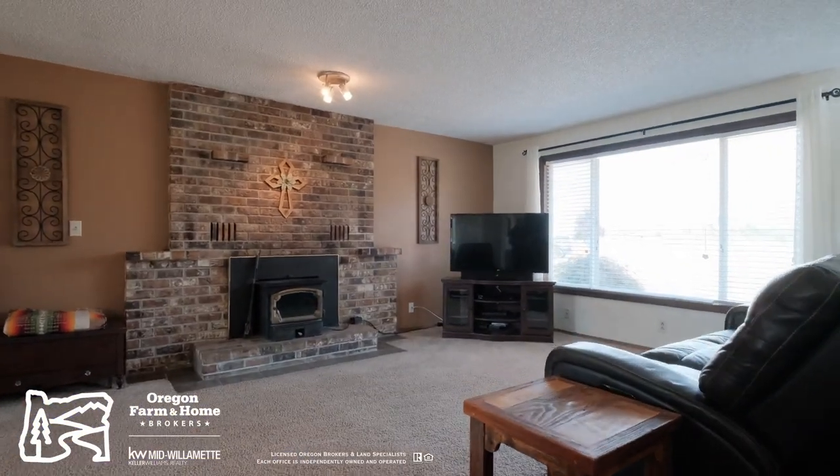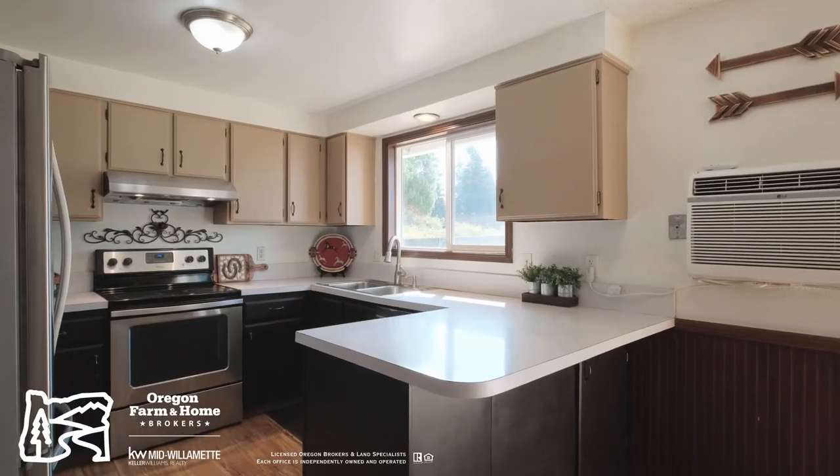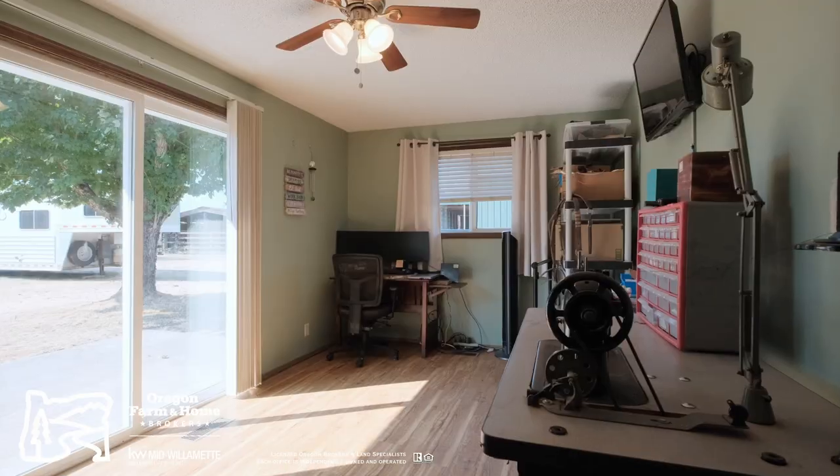This well-cared-for single-level home is just under 1,500 square feet with three bedrooms and two baths, as well as an oversized utility room or craft room.